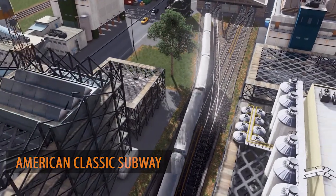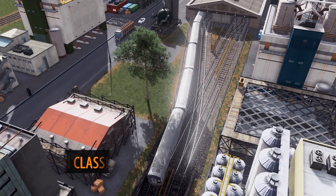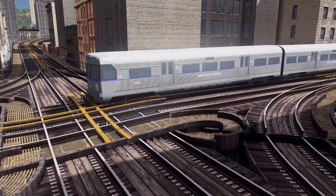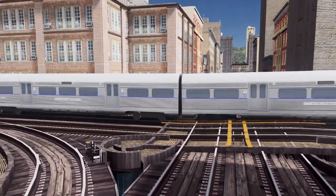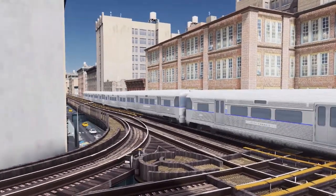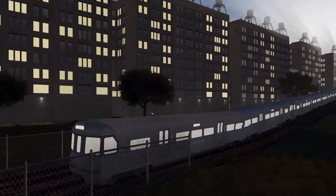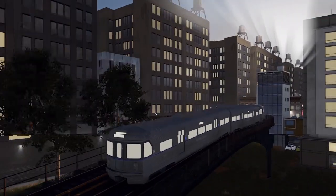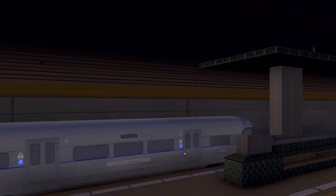I'm always very excited when Beswicklehausen releases a new asset, and this American Classic Subway is an absolute dream. With the recent release of the Metro Overhaul mod, this train can be shown above ground level in all its beauty. So just remember, if you want to have this train shown off above ground, check out the Metro Overhaul mod as well. Fantastic contribution to the workshop.